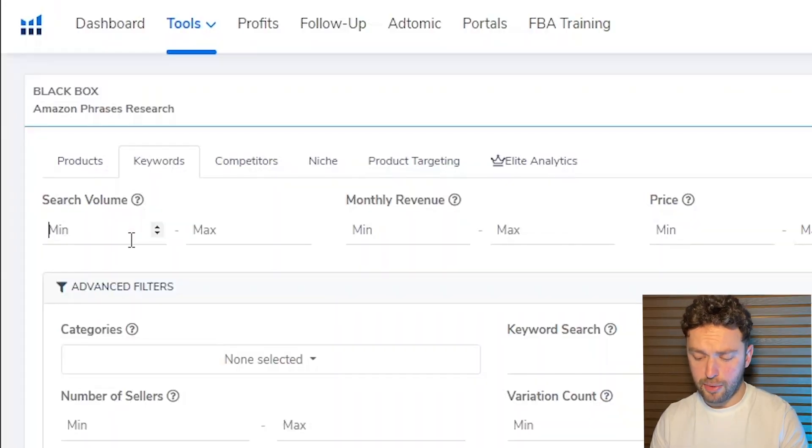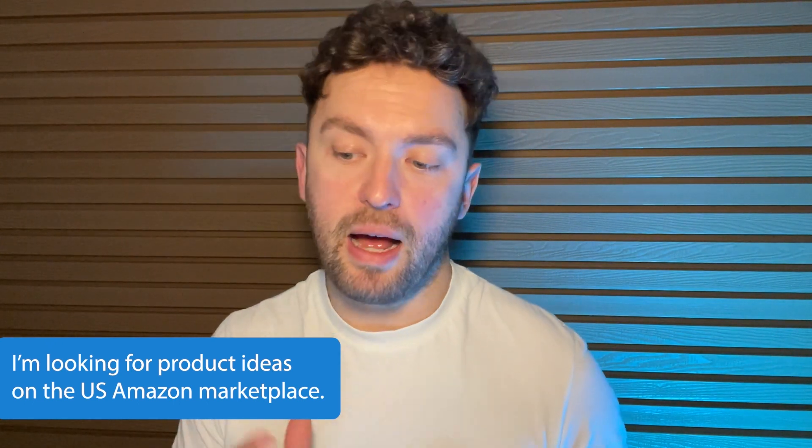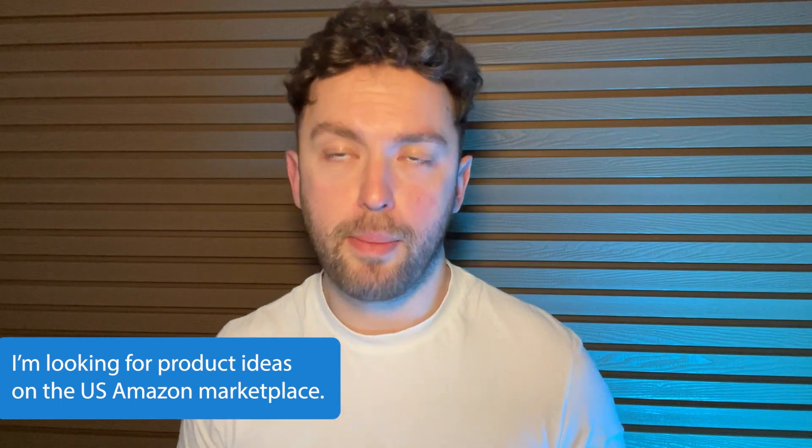We'll start with the search volume — we're looking for keywords that have a minimum of 6,000 searches a month. I'm going to talk about the revenue bracket because you might see other people talking about a product doing $50,000 or $30,000 a month, and you might think that's brilliant, but if you're a brand new seller you might not have the budget to jump into those markets straight away. I'm actually looking for product ideas on the US Amazon marketplace, which has the best opportunity because it's the biggest marketplace.